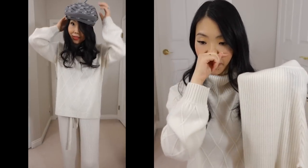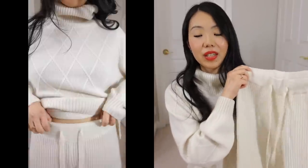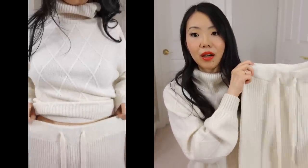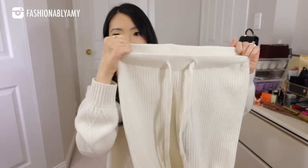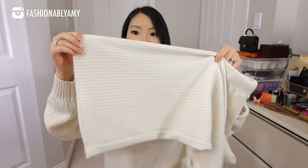I also got the matching cashmere lounging pants. The matching sweater of this set is really cute too — it has a hoodie, so it's a bit more casual. I like this turtleneck version more so I can wear it alone, but I can also style it together as a lounging set. Even though I say lounging, I would totally go out in this — they just look so good together. These are cashmere pants with an elastic tie front — very flowy and comfortable.